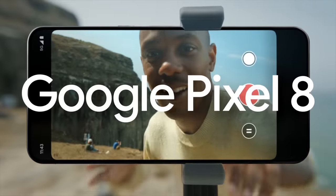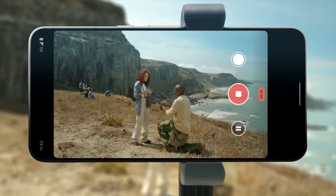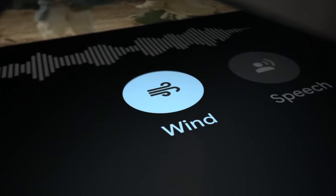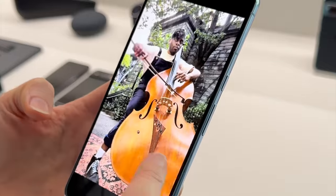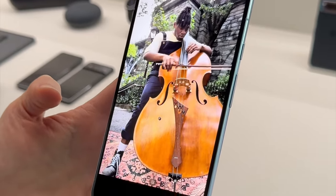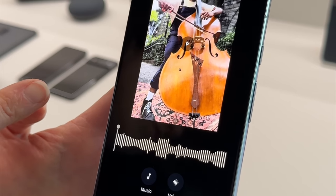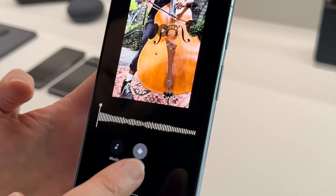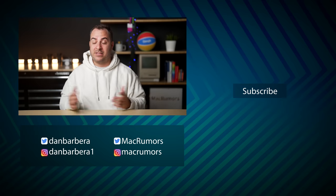There is also Audio Magic Eraser. Similar to Magic Eraser for photos, now in videos you can remove sounds entirely, turn them up, or turn them down — it can identify the sounds in your video. In an example video, a person is playing cello in the streets of New York while a fire truck with blaring sirens passes by in the background. You can identify those sounds and dial them down to the perfect mix you want for your video. These features alone might be worth picking up the Pixel over the iPhone, especially if you take a lot of family or group photos.